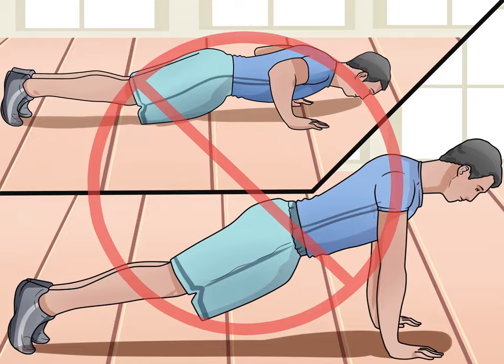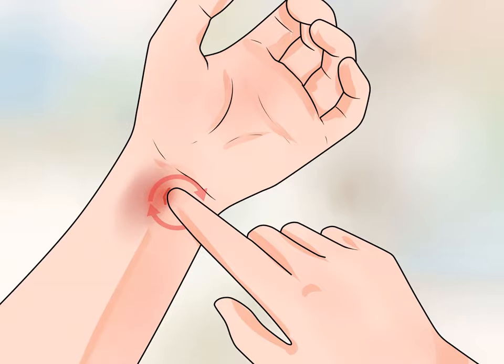Massage the bruised area gently. Use your thumb to gently massage around the outer edge of the bruise. Do not press hard or attempt to massage the center of the bruise, as doing so can be painful. Be sure to massage in a small circular motion.